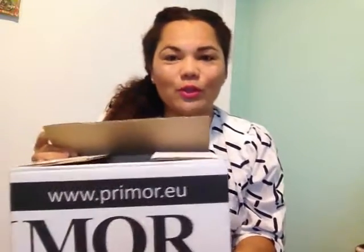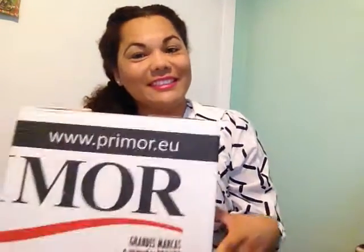And that was my haul from Primor. I hope you liked it. If you liked it, remember to give me a like and leave a comment on what kind of videos you like to see in this cosmetics section, and I will do it for you. We'll see you in the next video. Ciao!